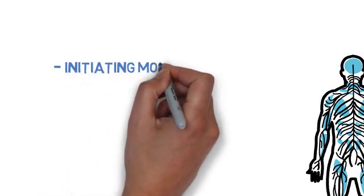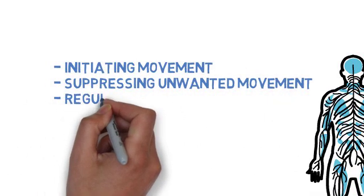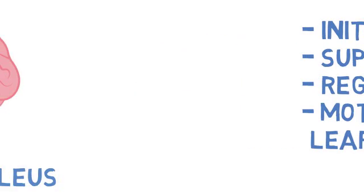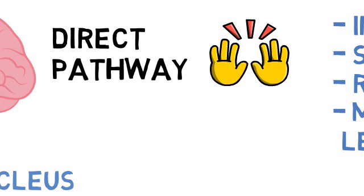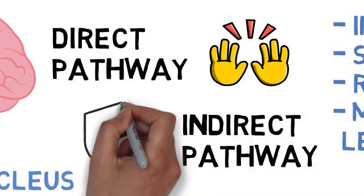The basal ganglia have several key functions, including initiating movement, suppressing unwanted movements, regulating movement intensity, and motor learning. The basal ganglia uses two main pathways to control movement: the direct pathway and the indirect pathway. The direct pathway facilitates movement by exciting the motor cortex, while the indirect pathway inhibits movement by suppressing the motor cortex.